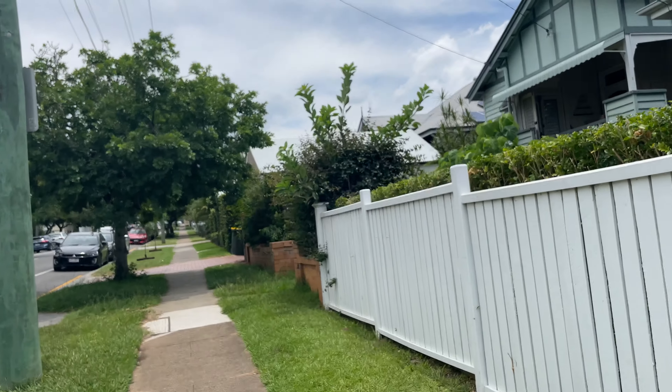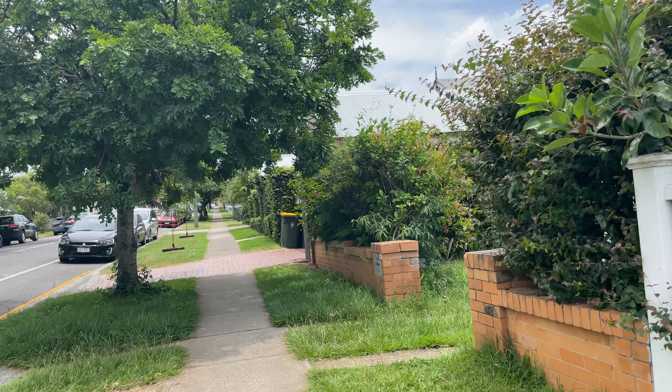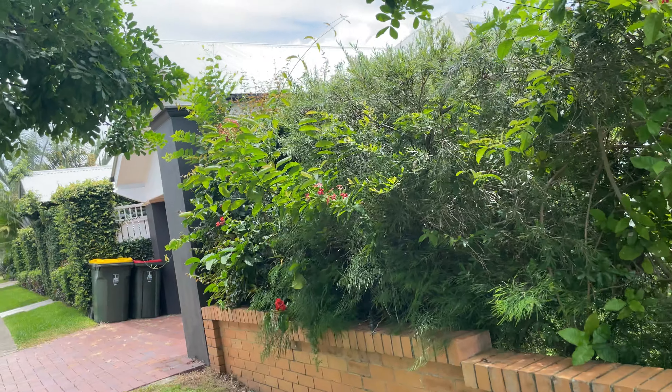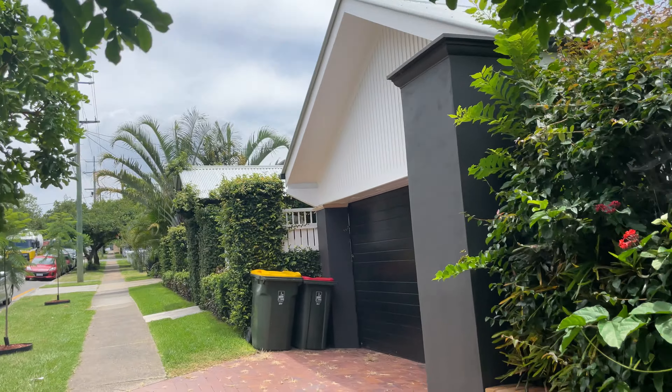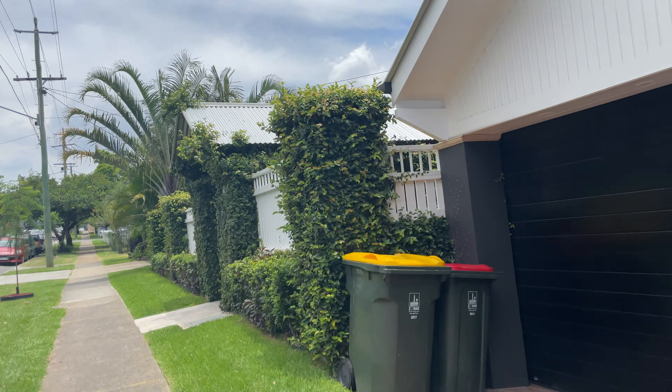So there's a beautiful house here, number 46. And then we've got the mixture of the old. This street isn't as long as what I thought, but we'll be able to get to the end of it. There's an older one, number 44 — a lot of pre-war homes.